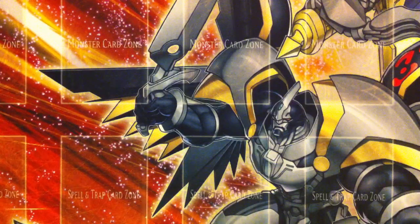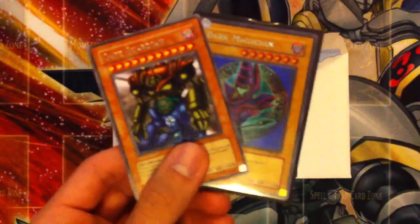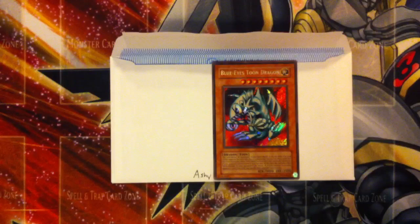The first one goes out to AshiLarry915. He sent me a Secret Rare Blue Eyes Toon Dragon, and in exchange he will be receiving a Secret Rare Dark Magician and a Gate Guardian. I'll have all these out today, so you guys should be receiving them sometime next week.